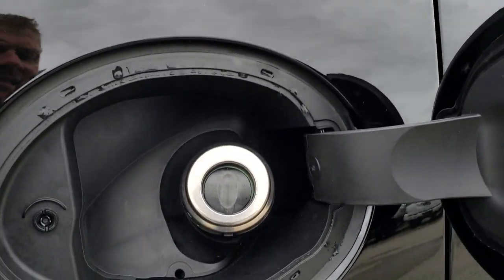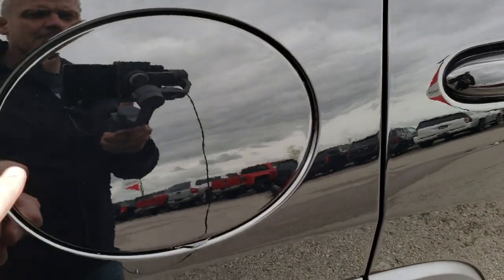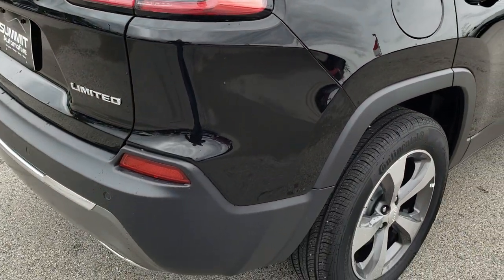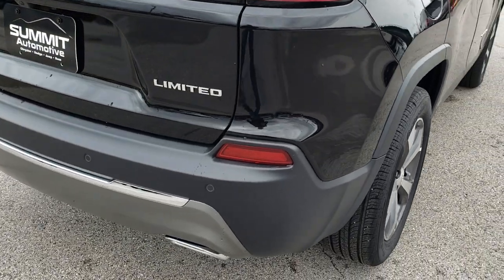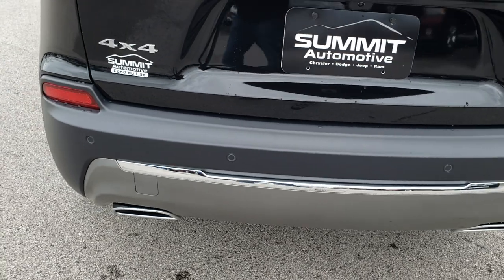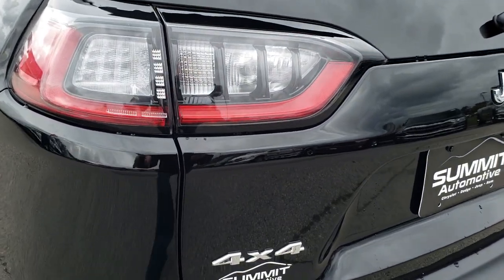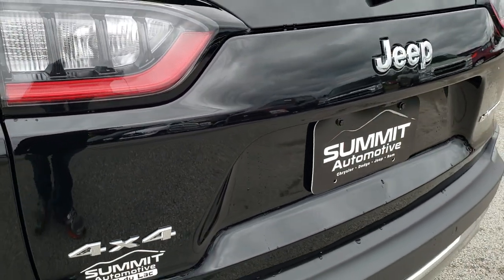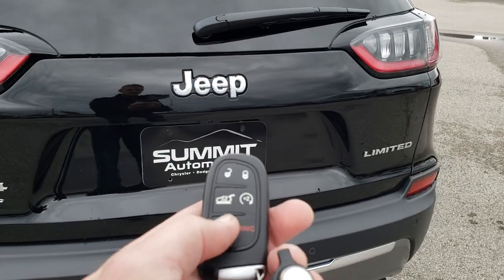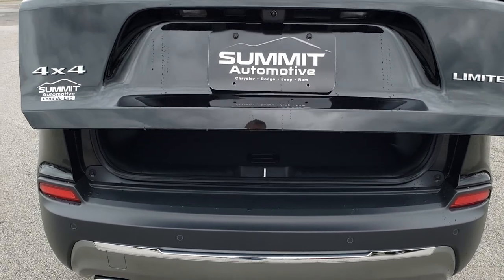New for 2019 is the capless fuel fill — if you've ever used that before, it's a really nice feature, on all the 2019s now. As we come around to the back, you've got the backup sensors. The 2-liter turbo gives you the dual rear exhaust. The rear gate is in excellent condition, with LED tail lamps. And this is a power gate — just press this button twice on the key fob and that'll open up for you.